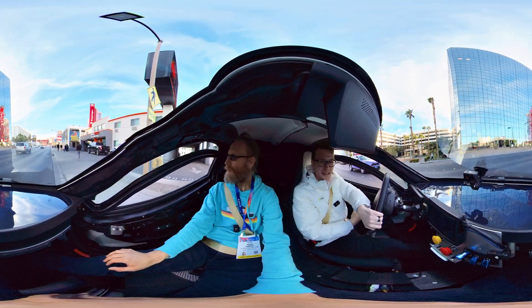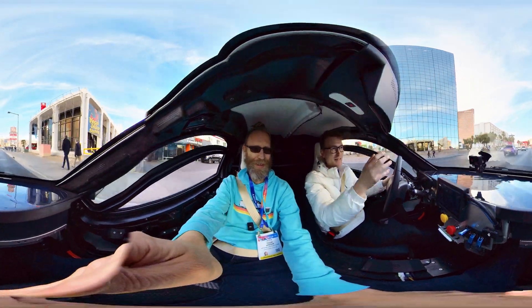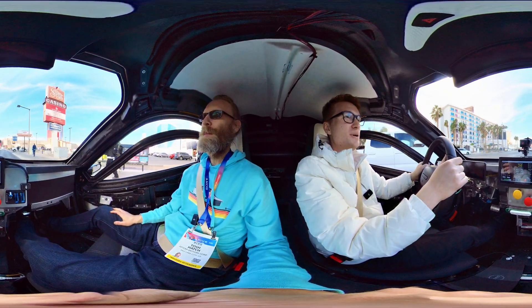Everyone's looking at it crazy, that's for sure. You got a lot of comments on your drives. People are screaming and everything. They're just going to try to get some shots while we're driving.